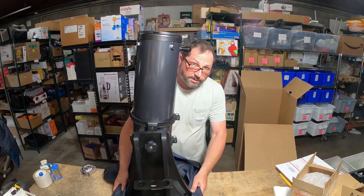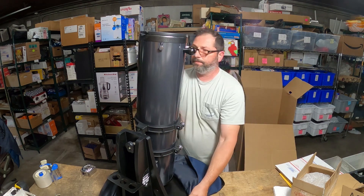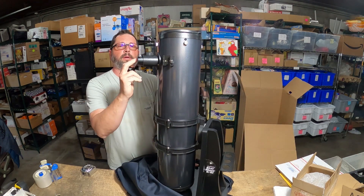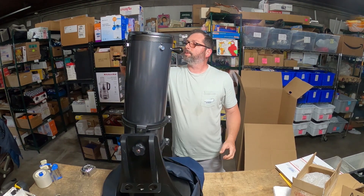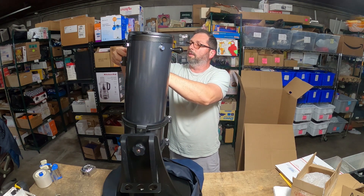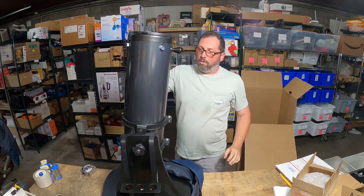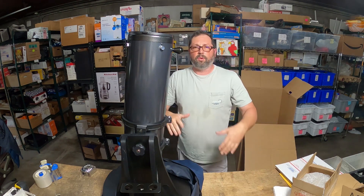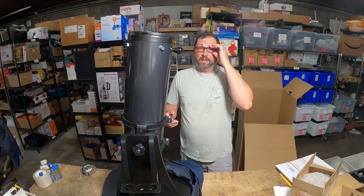This is just the tube with the mirror. There's actually no glass for the viewfinder that goes right here. This also comes with an electronic device, but it doesn't come with this — you have to purchase all that separately. It is very tricky, so if you are a beginner, definitely don't buy and sell things like this.